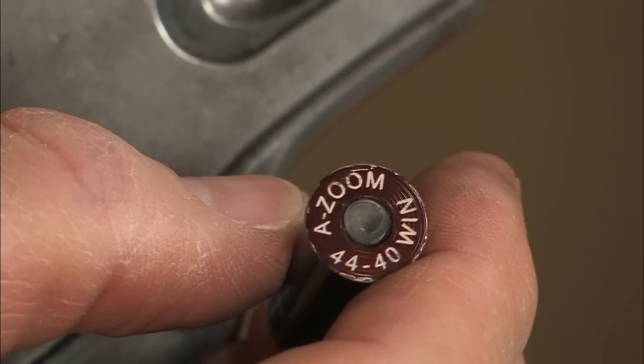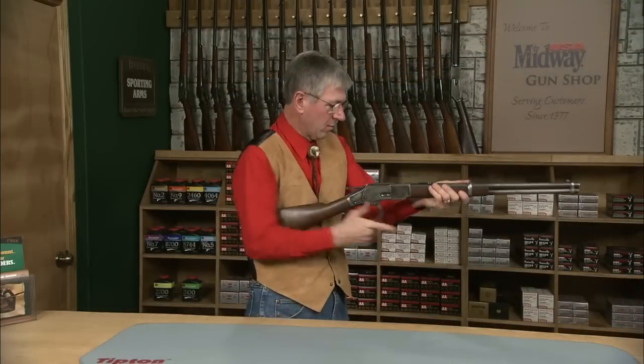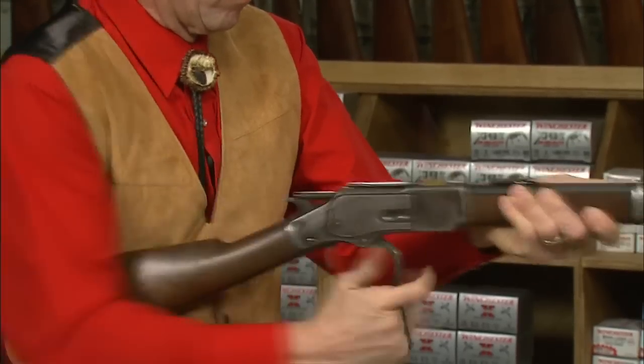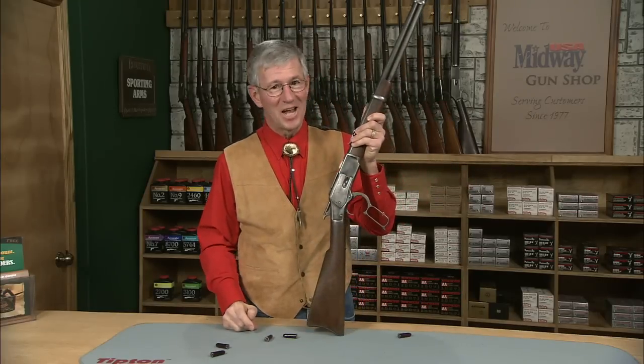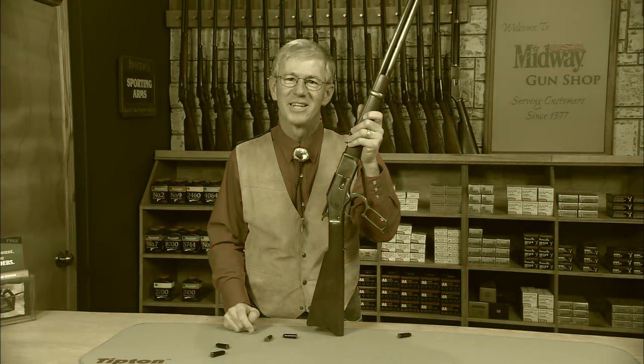I have some snap caps — let's load up and see how it cycles. Holds a dozen rounds. Now you know why they call it a repeating rifle. The Winchester Model 1873 Saddle Ring Carbine. I'm Larry Potterfield with MidwayUSA. That's the way it is.